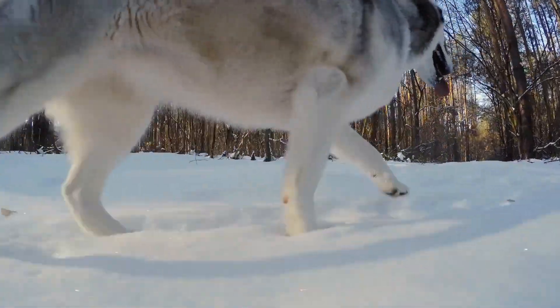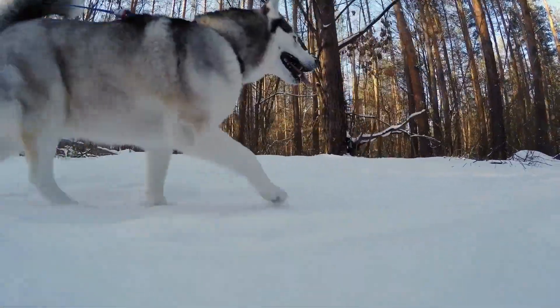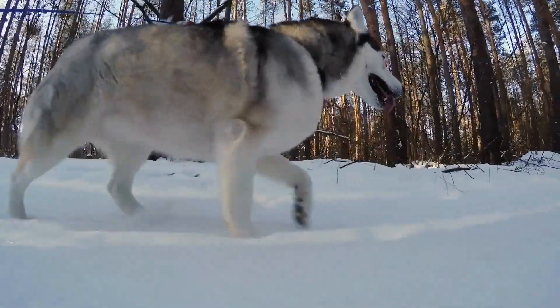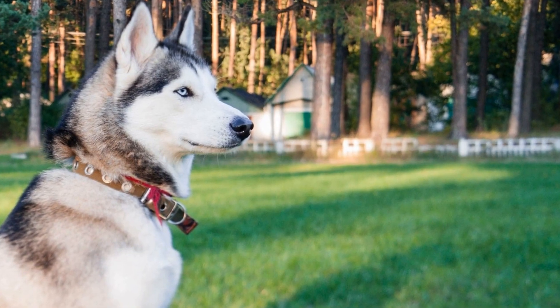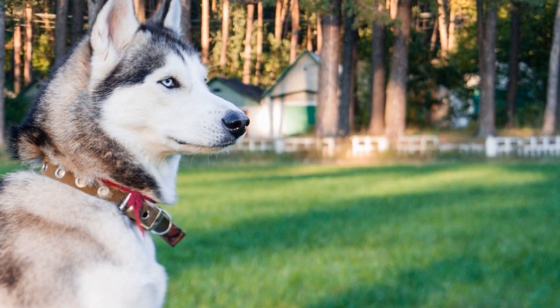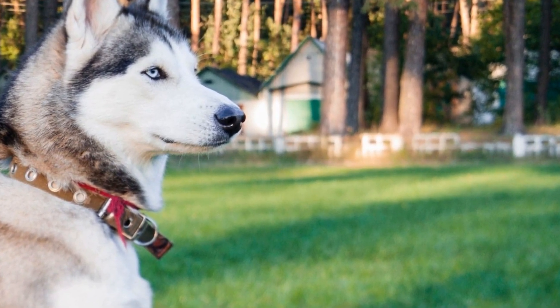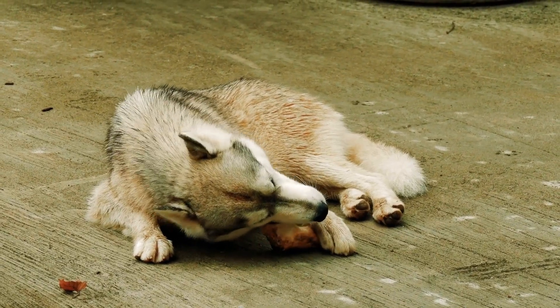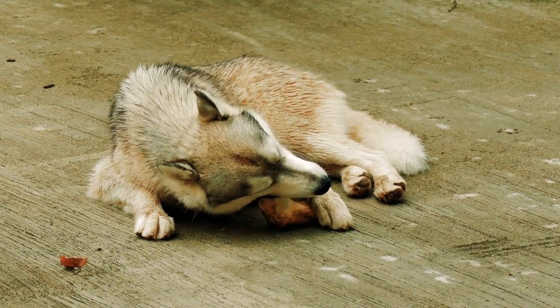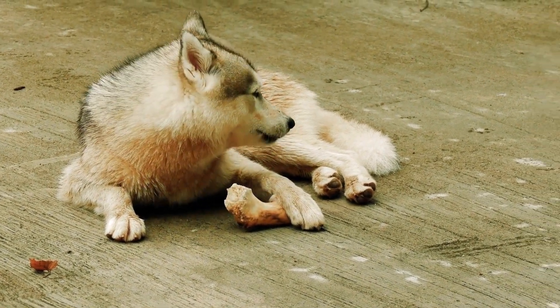Five: Indoor Obedience Training. Rainy days provide an excellent opportunity for indoor obedience training with your Siberian Husky. Utilize these days to work on basic commands such as sit, stay, and lie down, or teach them new tricks like roll over or shake hands. Obedience training not only strengthens the bond between you and your dog but also provides mental exercise and stimulates their problem-solving abilities.